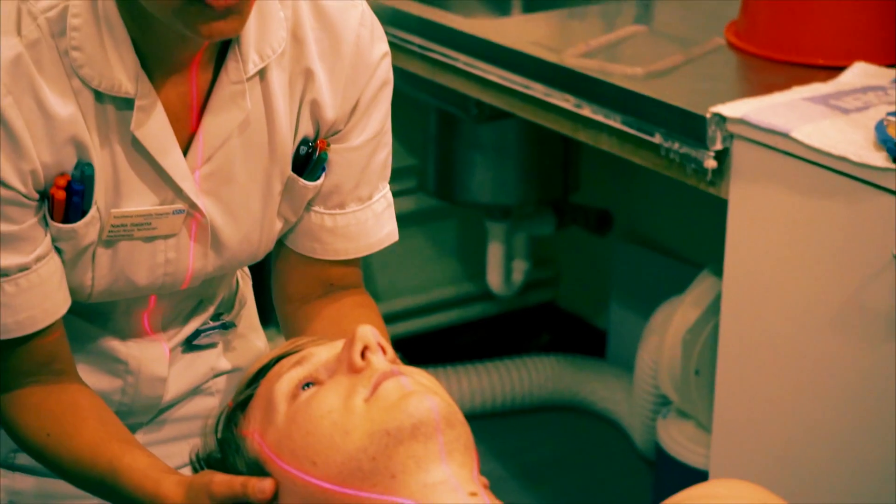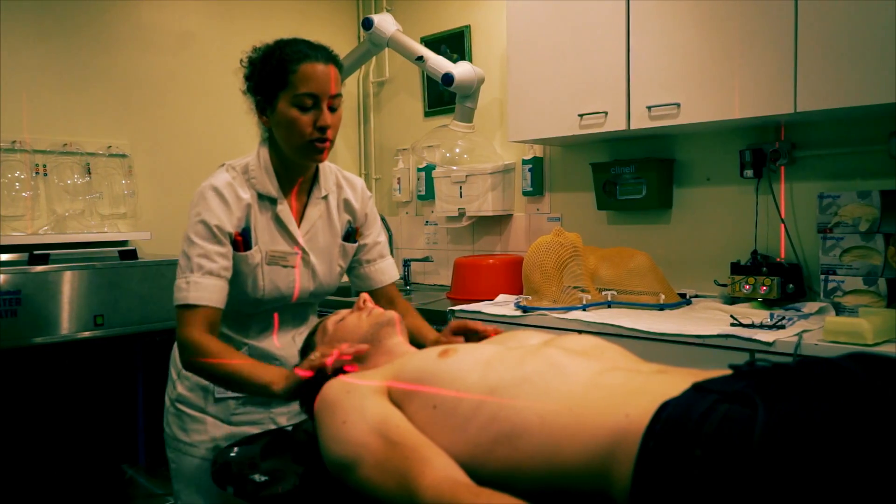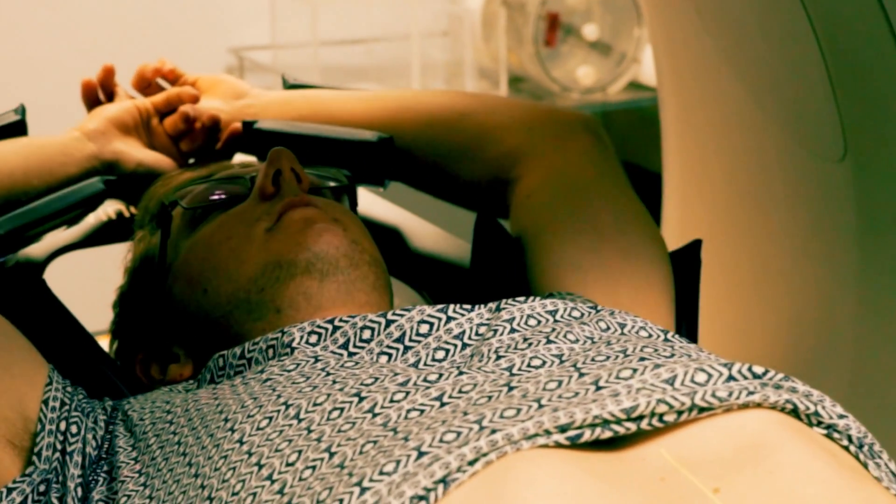Our precision planning aims to give the highest chance of curing or shrinking the cancer, minimising the treatment of healthy cells and reducing the risk of side effects.